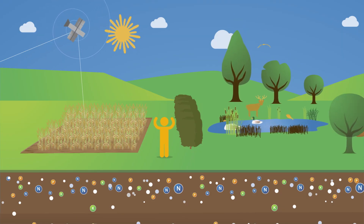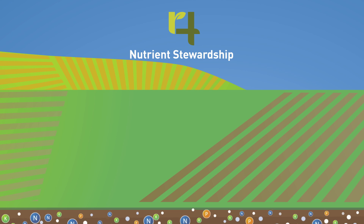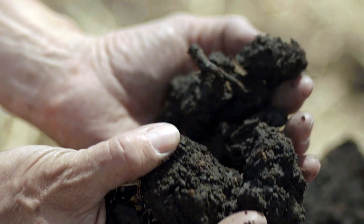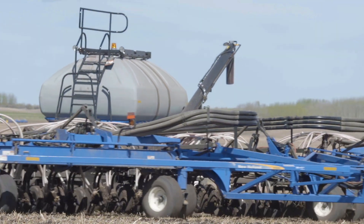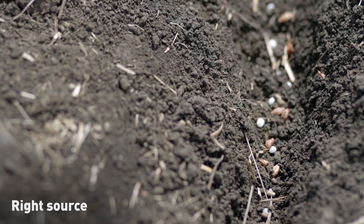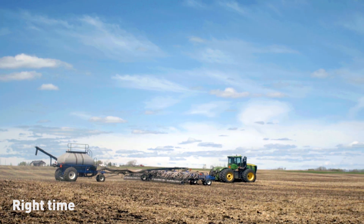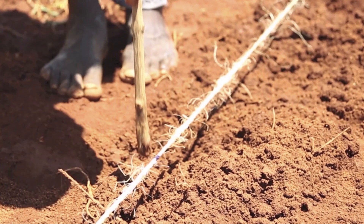Best management practices will be different depending on where you farm, but each practice allows farmers to do more with less. To maximize sustainability, farmers use best management practices such as the 4R nutrient stewardship system. First, farmers test the soil to find out what nutrients the soil needs, and then they select the seeds that will grow best in the area. Next, they can use the 4R nutrient stewardship system to precisely apply the nutrients required to grow a healthy crop. Farmers start with the right source to determine the correct combination of nutrients, then they figure out the exact amount the plant needs — this is the right rate: not too much and not too little. The nutrients must then be applied at the right time of year and the right place in the field to increase crop uptake.